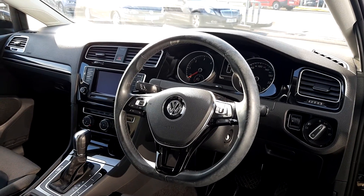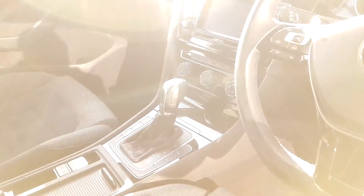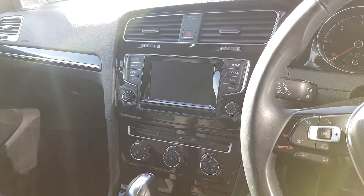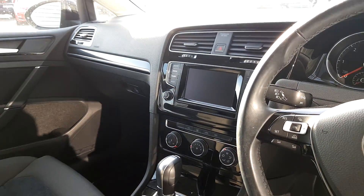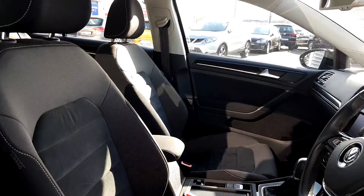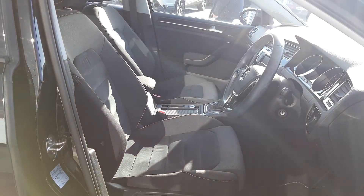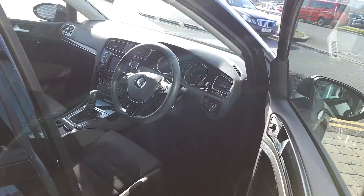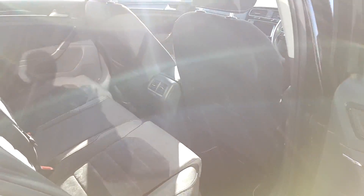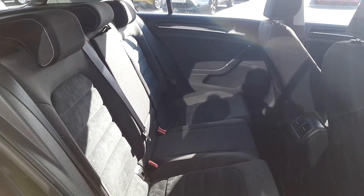Leather wrapped multi-functional steering wheel, 7-speed DSG automatic gearbox, radio CD player will be in the glove compartment. You have your electric handbrake, cloth and Alcantara interior. The back is very spacious and also has ISOFIX hooks.